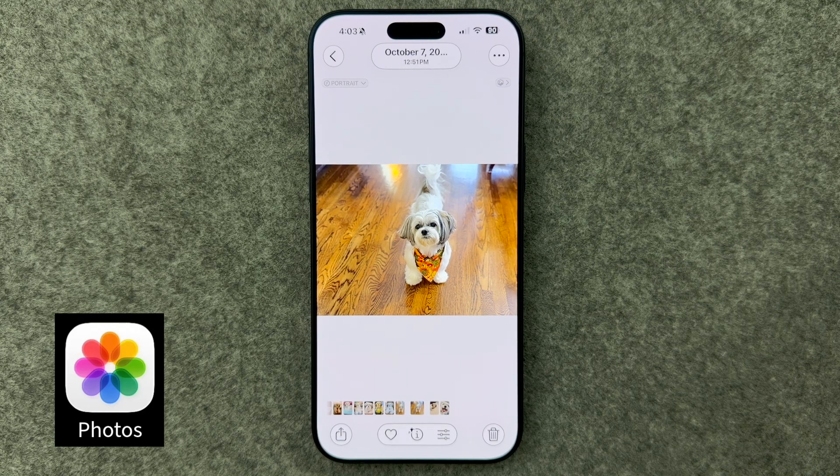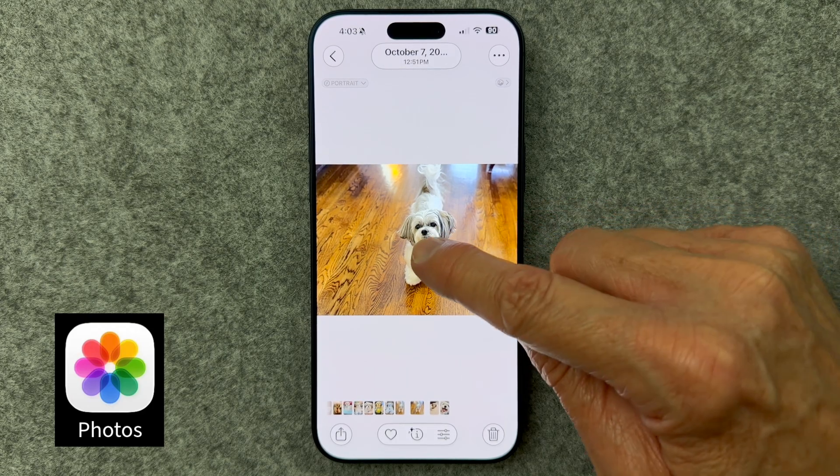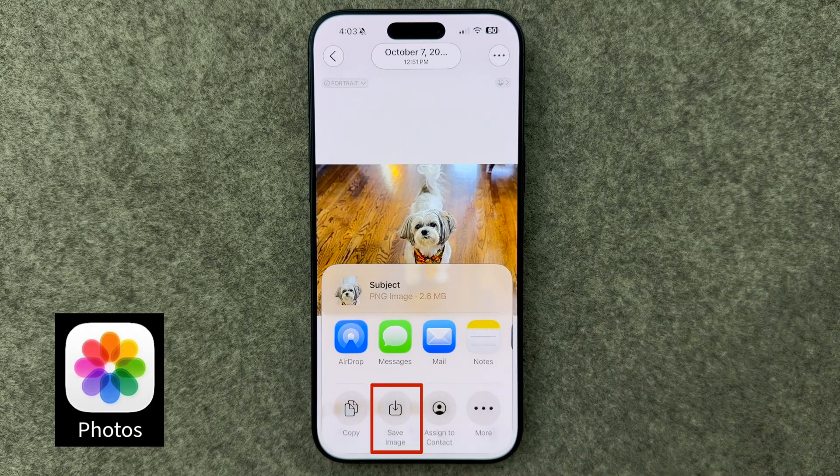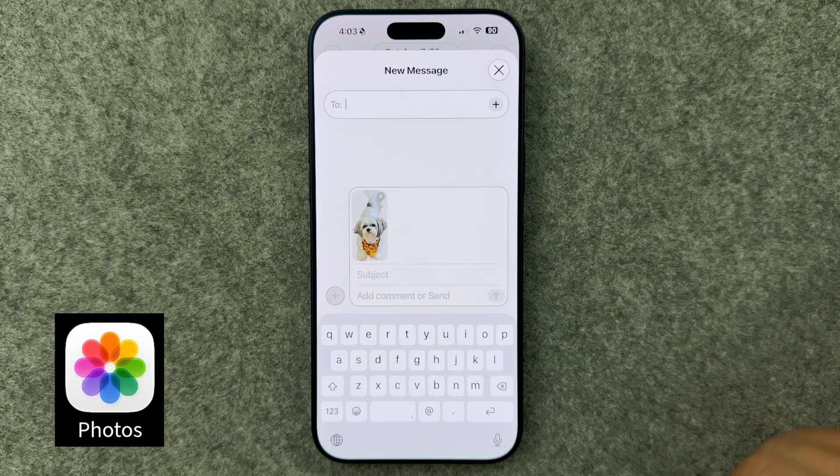The other day I was helping someone remove a background from a photo, and this tip saved them a lot of time. In the Photos app, select a photo, long press the main subject, and scroll over to select Share. You can save the image to your photo library with no background, share it to Messages, Notes, or countless other apps, or copy and paste it. You'll be using this tip from now on.